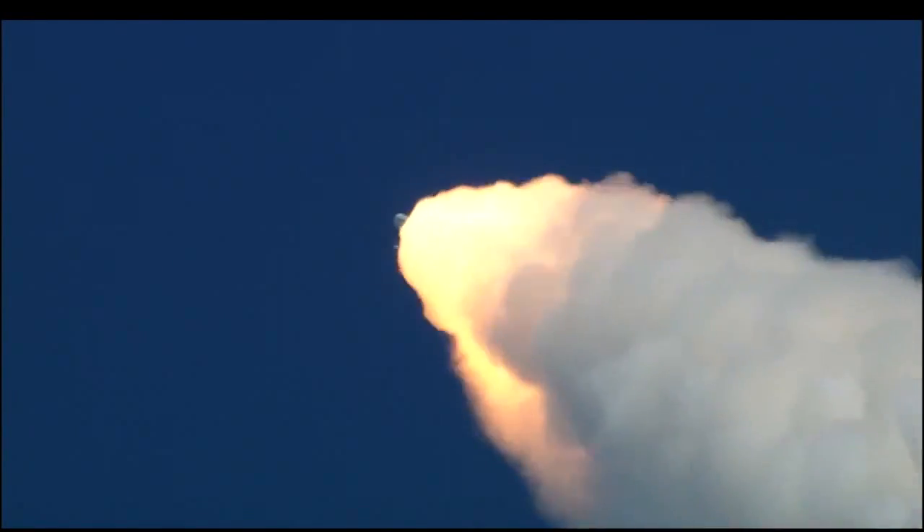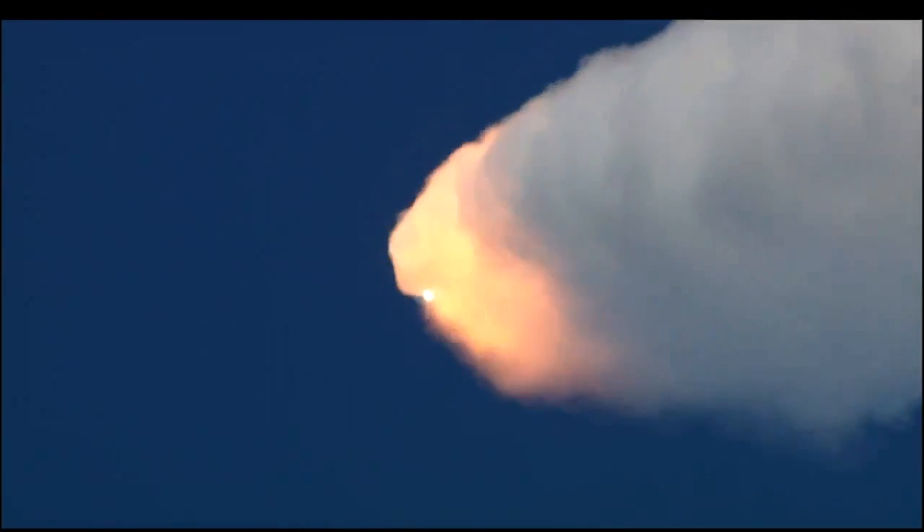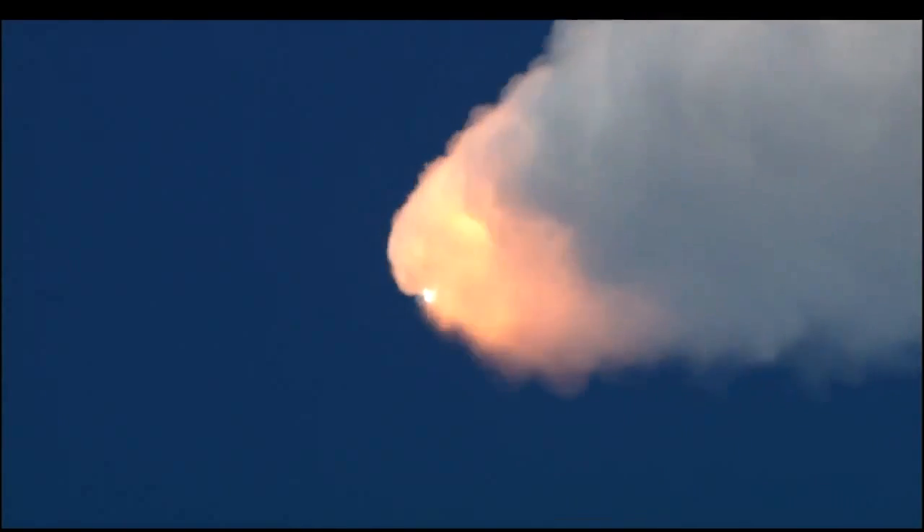One minute, 15 seconds since launch, Endeavour's three engines now back at full throttle. Endeavour speed 1,400 miles per hour, 11 miles altitude, 8 miles northeast of the Kennedy Space Center. Endeavour's already burned more than two and a quarter million pounds of propellant and weighs less than half of what it did at liftoff.